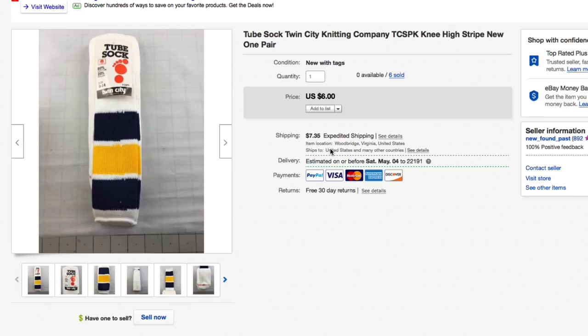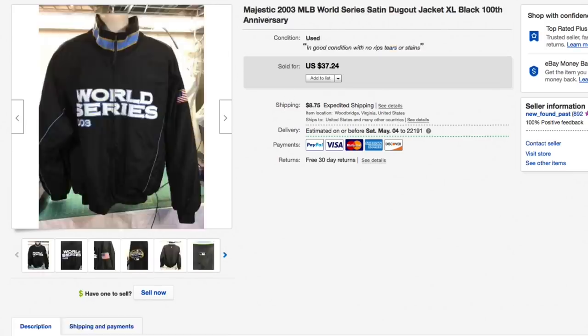They paid eighteen dollars plus ten dollars and fifty cents shipping, for an all-in total of twenty-eight dollars and fifty cents for the six pairs of Twin City tube socks. Pretty cool.